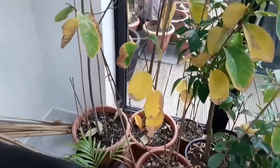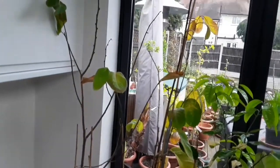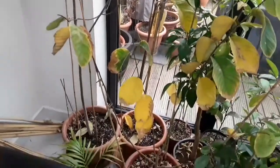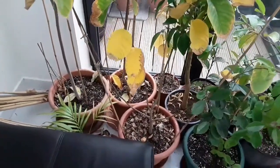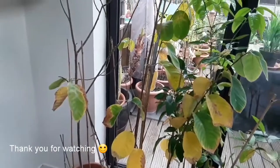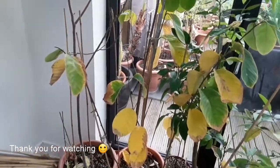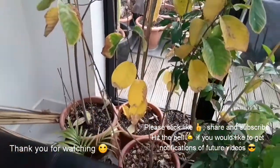Certainly nothing to worry about on the cherimoyas. Good luck to anybody else who's trying to grow them in our climate — not proving to be easy, but they'll be going outside in a month's time anyway. Shouldn't need to repot them this year, as I think they'll be okay in those pots for another year or two. Just thought I'd show my cherimoyas with all the leaves falling off, so anyone else having the same thing happen shouldn't have to worry about it too much. Thank you for watching.